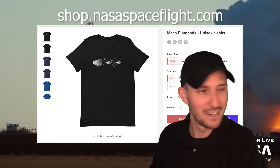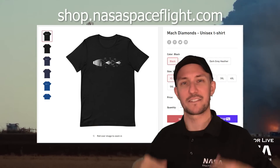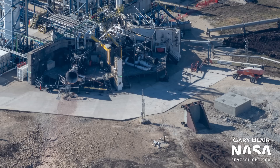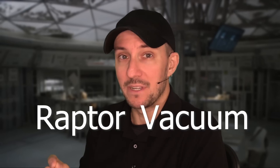We've got a design in our store that celebrates that — on mugs and t-shirts. The shop guy needs to send me one of these shirts so I can wear it in the next video. Now here's some cool imagery. This actually comes from our buddy Gary, who's a pilot that flies over McGregor all the time and takes photos for us. This is actually showing an RVAC on the stand — a Raptor vacuum engine.